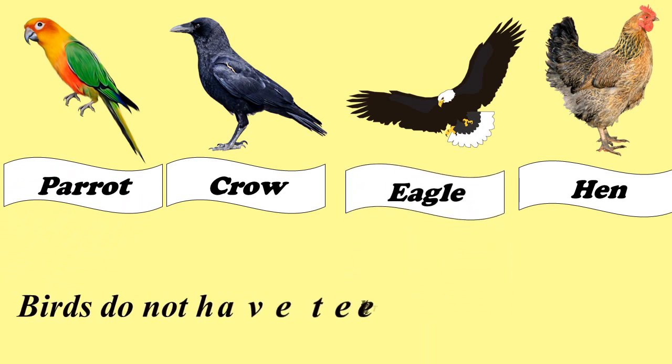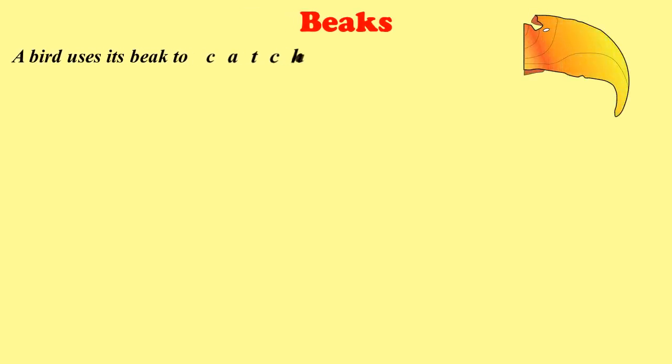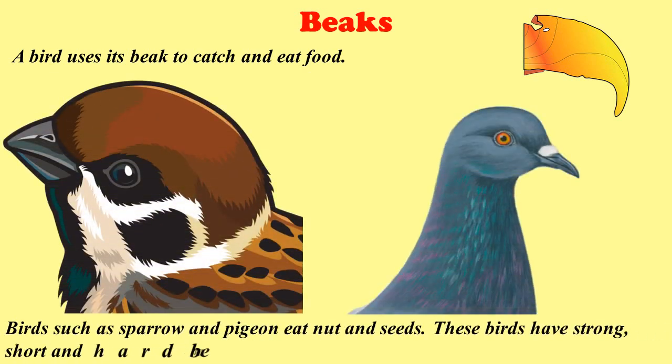Birds do not have teeth; they have beaks. Let us learn about the beaks of birds. A bird uses its beak to catch and eat food. Different birds have different kinds of beaks depending upon the food they eat. Birds such as sparrow and pigeon eat nuts and seeds. These birds have strong, short, and hard beaks that help them to crack open their food.